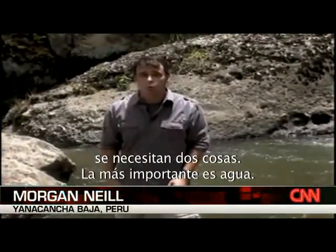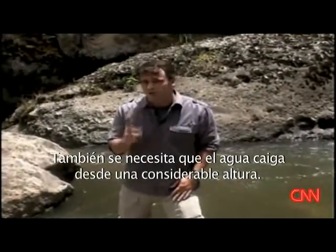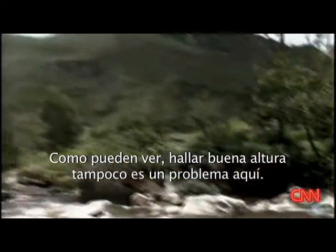Now to make a micro-hydro station work, you need two things. First, you need the water — as you can see, there's plenty of water around here. Second, that water has to fall from a pretty good height. You can see, just looking over there, not a problem finding good heights around here.